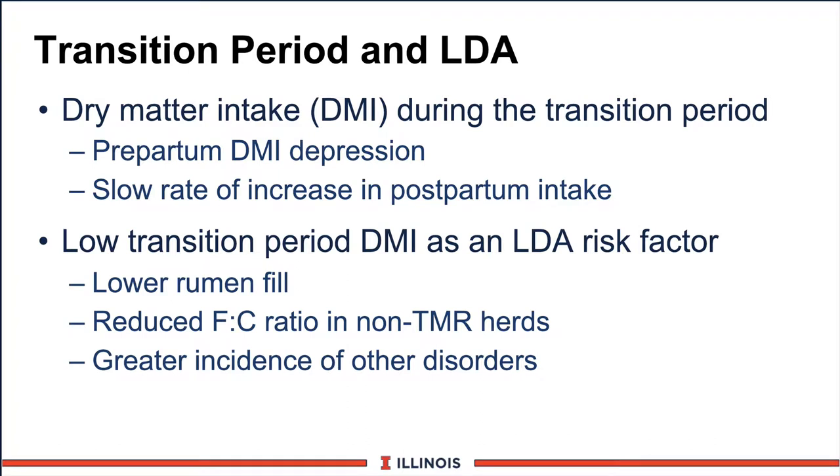One of the real key concerns is that DAs or LDAs are related to the transition period, and there are a couple of reasons for that. We know that dry matter intake during the transition period, especially the last two weeks before calving, goes down — we call that pre-partum dry matter depression, which can be as much as 20% to 30% of the ration. Any time a cow eats less feed, the window of opportunity for displaced abomasum increases. Also, there's usually a slow rate of increase after calving, which again sets the cow up to be in negative energy balance and not have a fill factor.